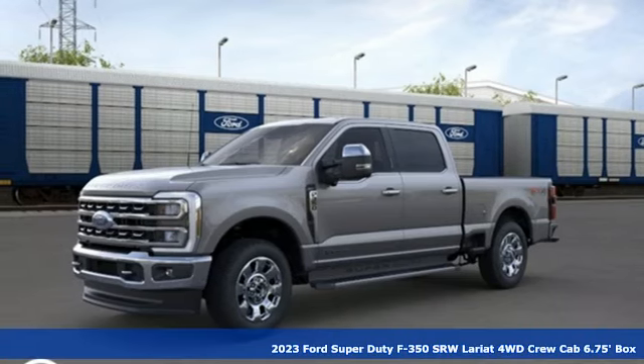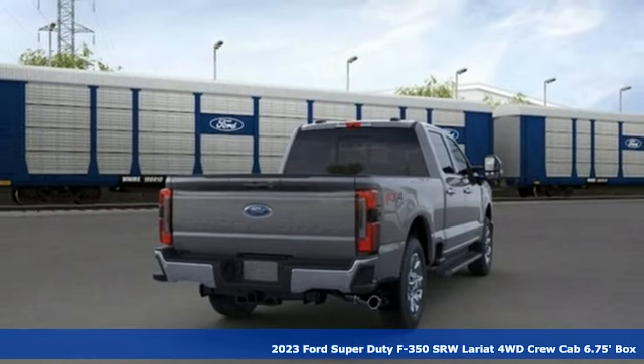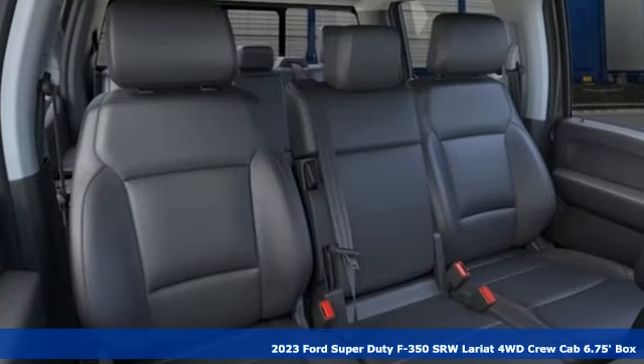It's a 2023 Ford Super Duty F-350 Single Rear Wheel. Every generation has its Ford. This one's yours. And it comes with all the amenities you need.